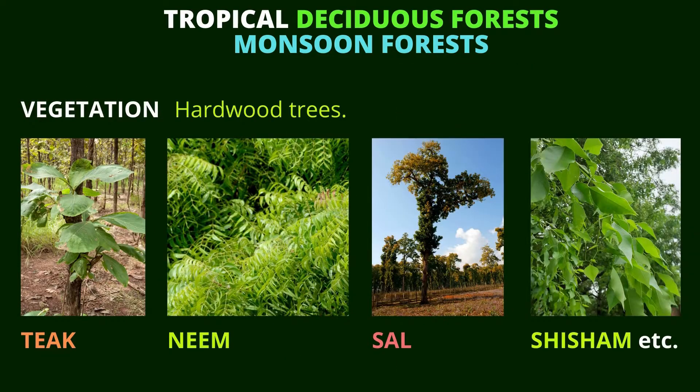The names of some of the hardwood trees that grow in these tropical deciduous forests, or monsoon forests: Teak — can you see the picture? Neem tree — can you see that in the picture too? The next ones are Sal and Shisham. These are the trees that grow in the monsoon forests.